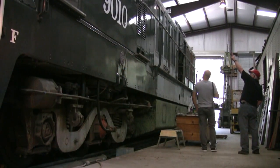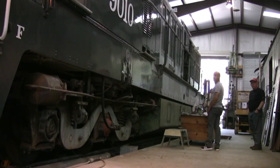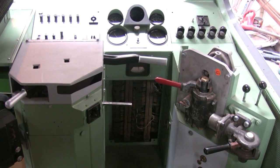As of June 2013, there's still a lot of work to be done. By considering the shape the unit was in when it showed up at the Brightside shop, the progress to date is remarkable. In addition to a new nose and fresh paint, the cab controls and multiple unit circuits have been rebuilt.